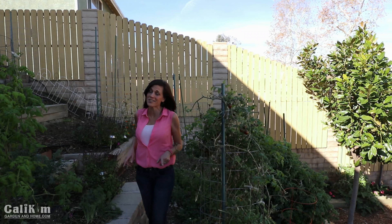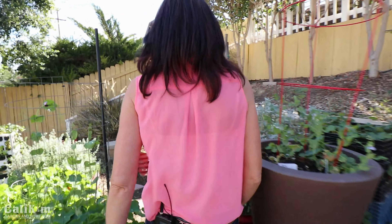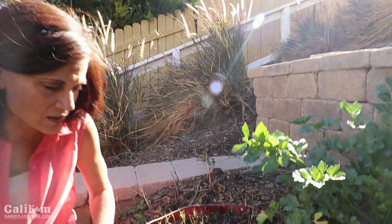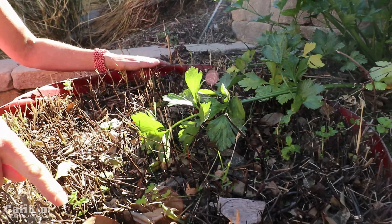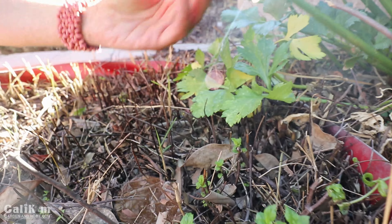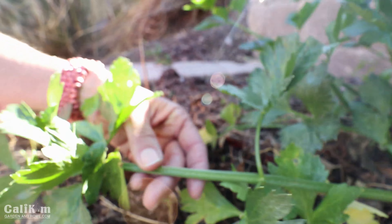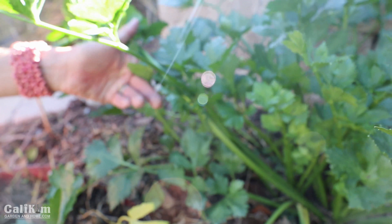That pretty much hits the highlights of what's growing on the hill. Let's go check out the area where the red planters are. Over here is where the mint and the celery are. We trimmed back this mint a couple of weeks ago - I told you guys it was going to grow right back, and look, we've got some new little green growth on the mint. Looking forward to some beautiful new mint leaves pretty soon.